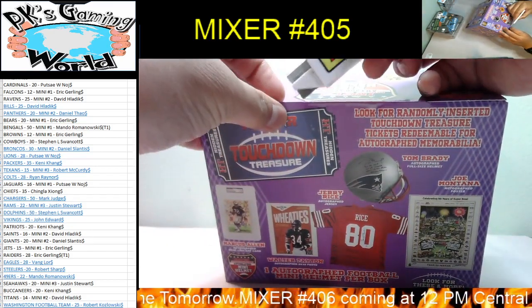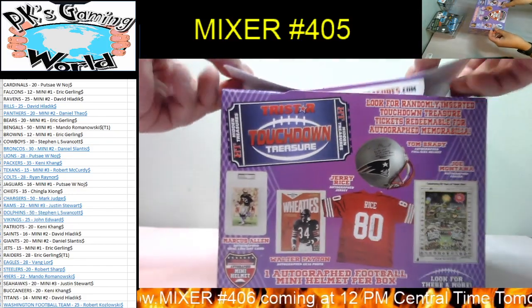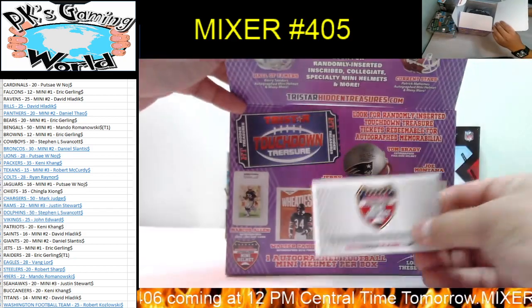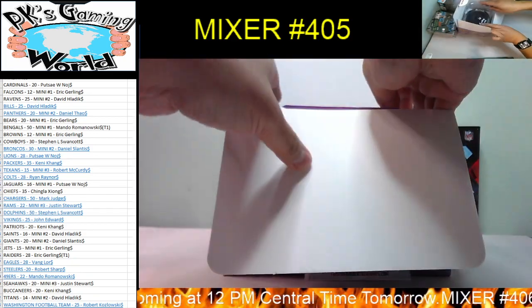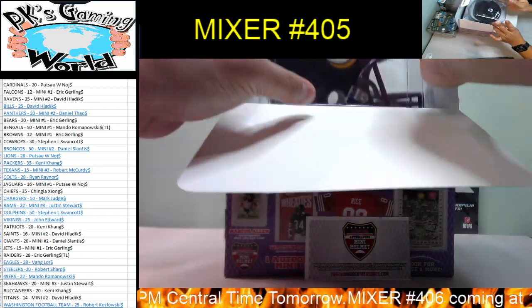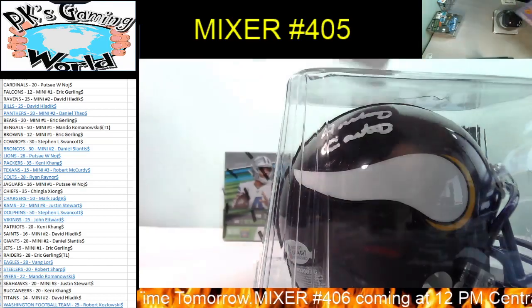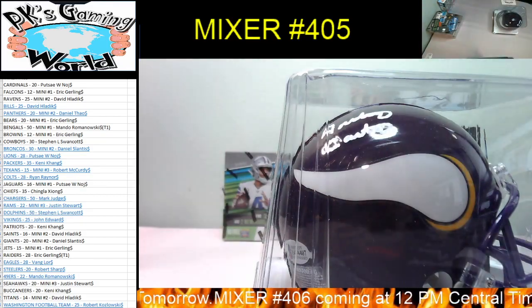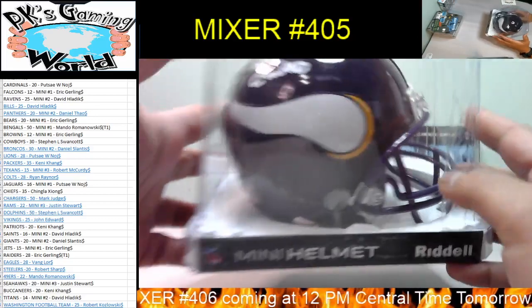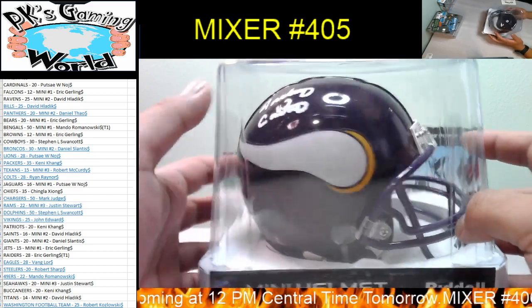Let's cut this open. We'll put the name aside and reveal it in a bit. We got a Vikings mini helmet — the box is empty. The name is right here — Vikings! John, you got the Vikings. John got a Vikings mini helmet!